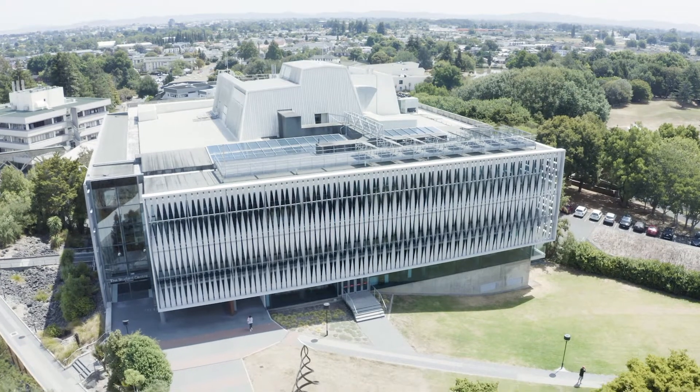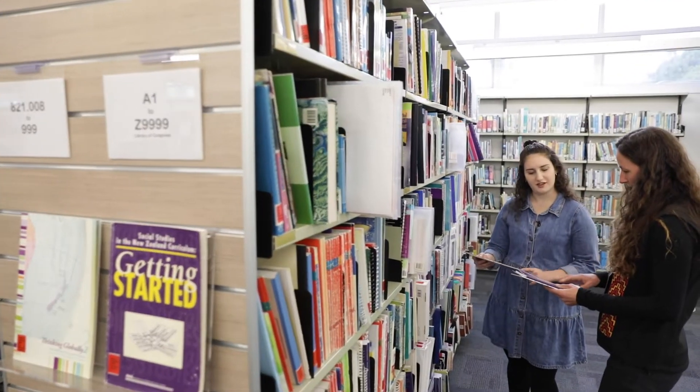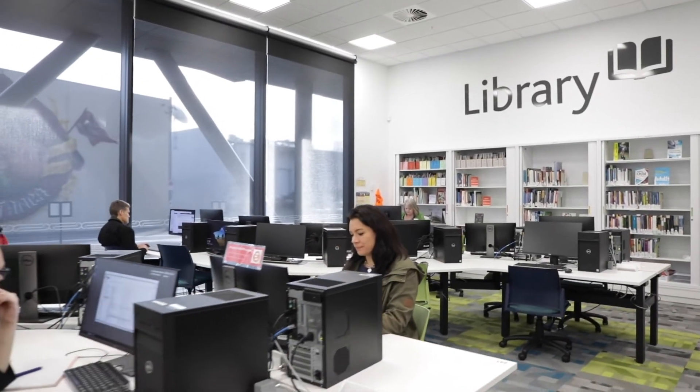There are three libraries at the University of Waikato: the Hamilton Campus Library, the Teaching Resources Library and the Tauranga Campus Library.